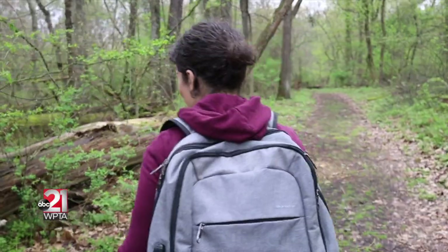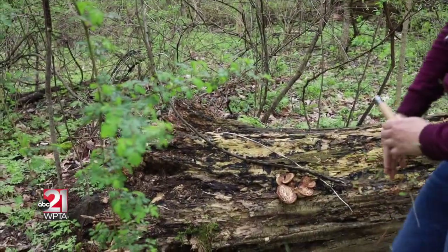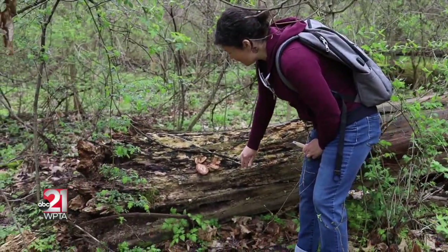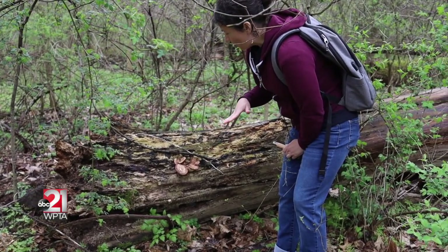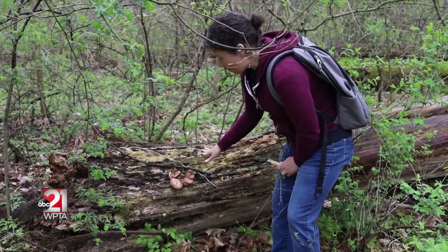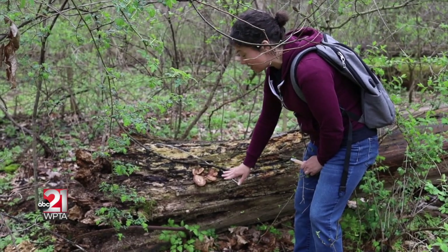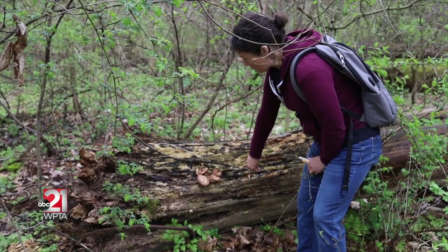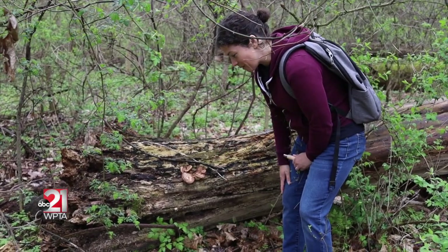Right here is a really good specimen. This is a pheasant back, also called a dryad saddle mushroom, and this is in a really good stage for harvesting. Morel season is a little bit late this year, and this is a mushroom that comes out typically a little before or right around the same time as morel mushrooms. It's a delicious edible mushroom that's often overlooked, and there really aren't very many look-alikes associated with the pheasant back.